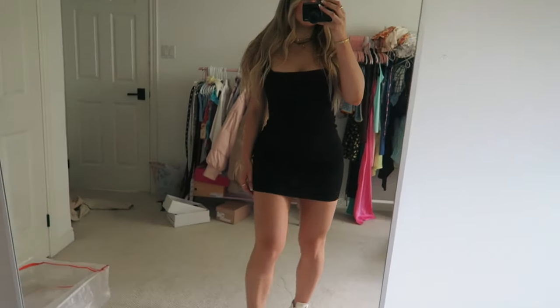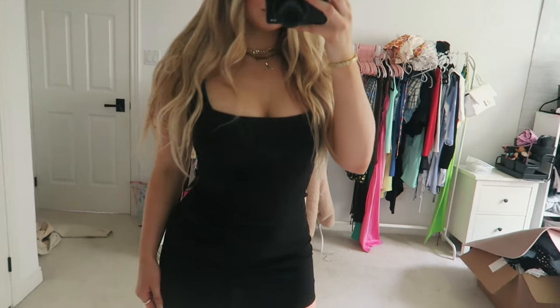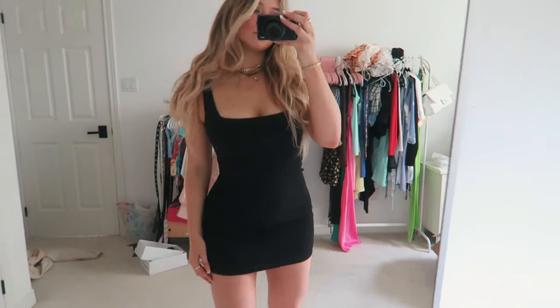I picked up this basic black square-neck bodycon dress. It's a basic, so you can't really go wrong with any basics from Fashion Nova. I decided to pick it up in a size small, and I really like the square neck on it.